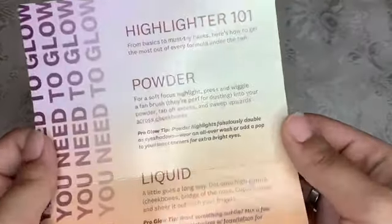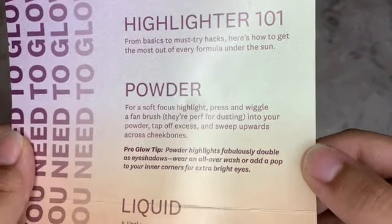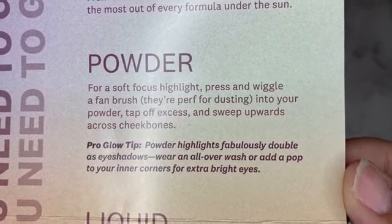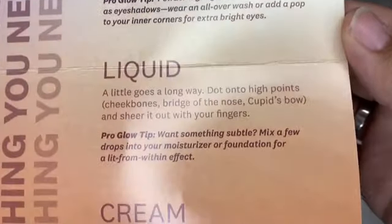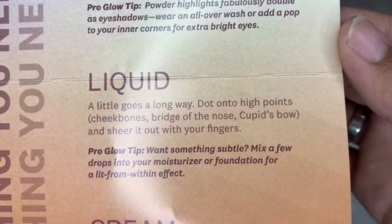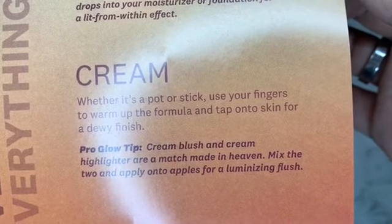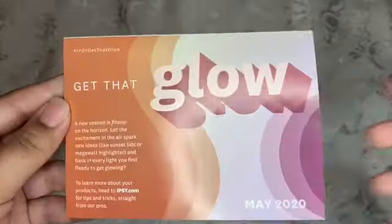This flyer was actually different — it didn't have the products on the inside. This time it had hacks on highlighter. It talks about powder highlighter and tells you to use a fan brush and sweep it across your cheekbones. Then liquid highlighter — dot it on your cheekbones, nose, and cupid's bow. With cream highlighter, use your finger to tap it into your skin. This is everything you need to know to glow, and I thought this was really nice of Ipsy.